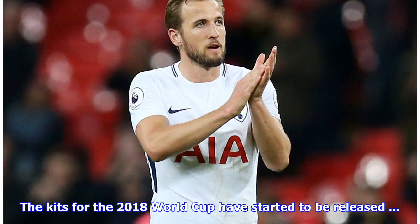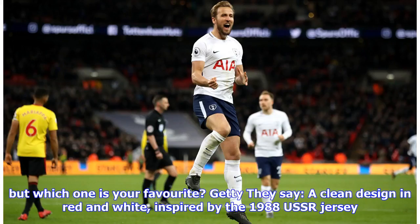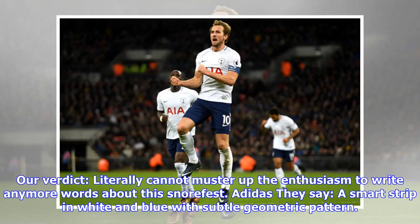The kits for the 2018 World Cup have started to be released — but which one is your favorite? Russia: they say a clean design in red and white inspired by the 1988 USSR jersey. Our verdict: literally cannot muster up the enthusiasm to write any more words about this snore fest.